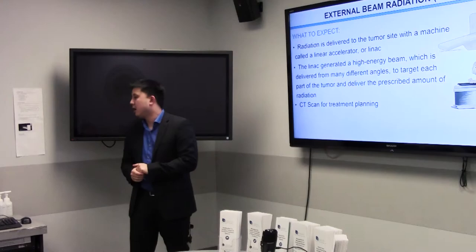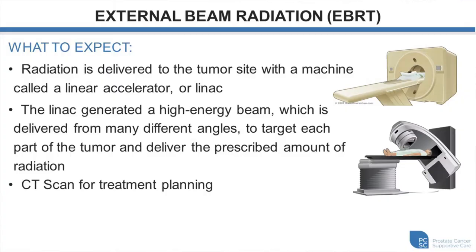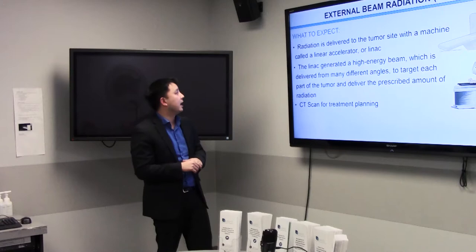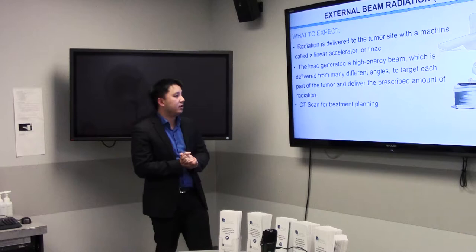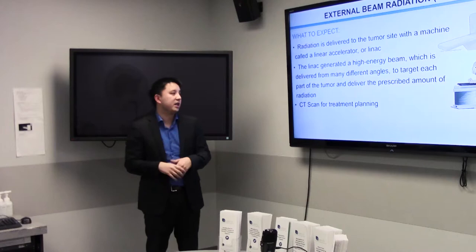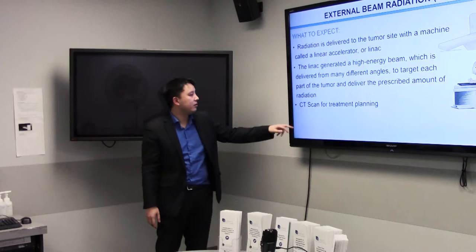We use machines called linear accelerators where the patient lies on a couch and the machine rotates around to deliver high-energy X-rays. You don't see anything, don't feel anything, there's no pain or burning — it's just like getting a CT scan. The machine makes a buzzing noise. We'll often do an image before treatment to verify consistency of bladder and rectal filling and confirm the prostate is in the right location. Before we start external radiation, we do a planning CT scan, and at that appointment we'll put on some tattoos so we can line you up in the exact same position for each treatment.